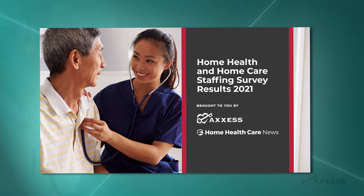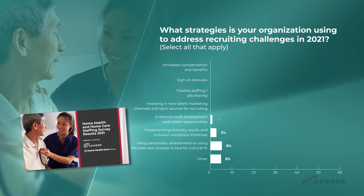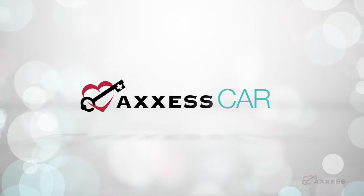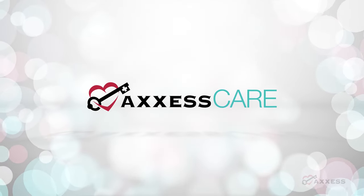In a recent Home Health Care News survey of more than 700 home-based care professionals, the third most used recruiting strategy to address staff shortages was flexible staffing or job sharing. Access Care allows organizations to do this and more.